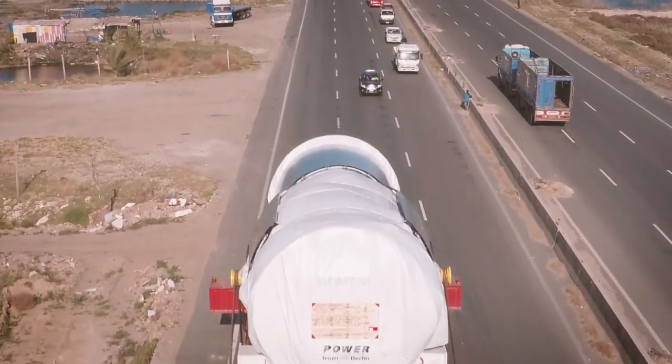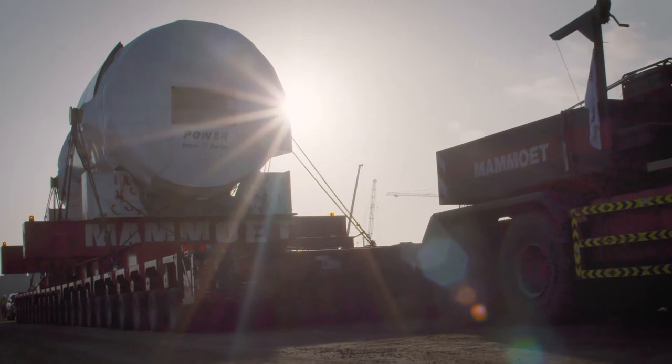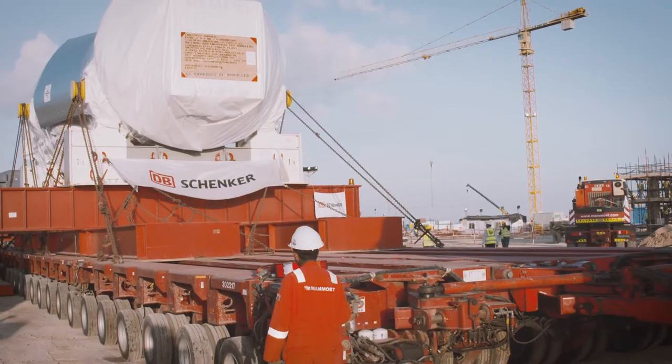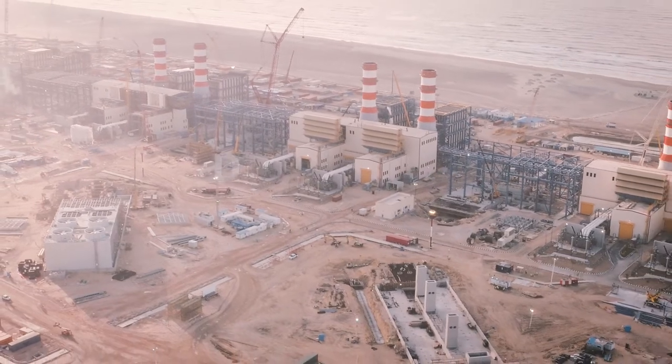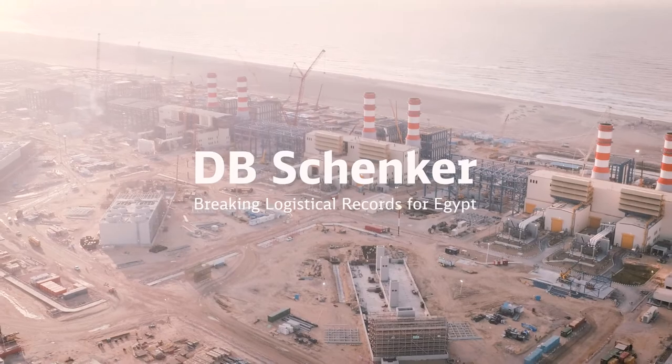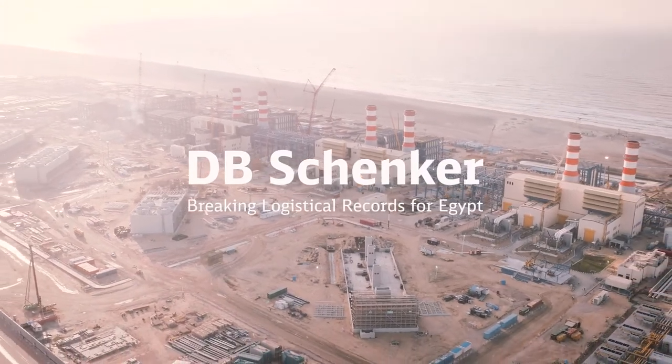Together with two further plants, the new Borealus power plant will allow Egypt to increase its energy production by 45 percent — one of the most important energy projects in the history of Egypt, and DB Schenker's largest logistics project to date.